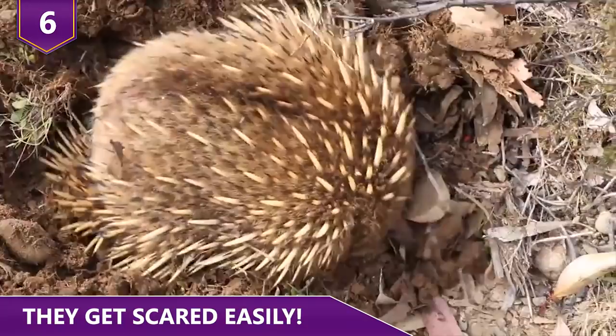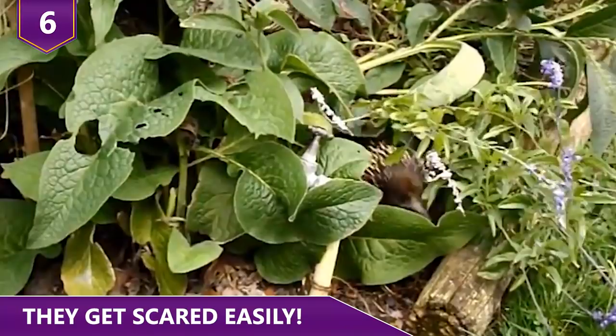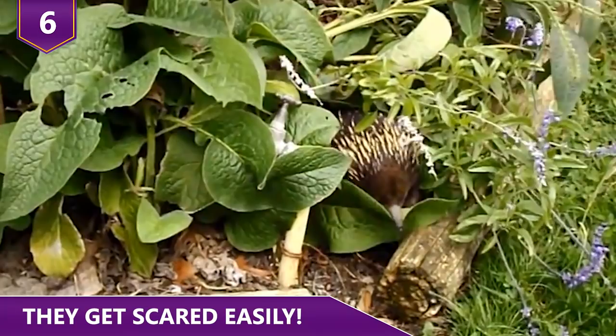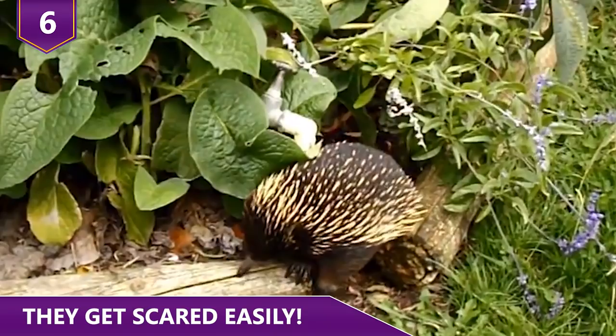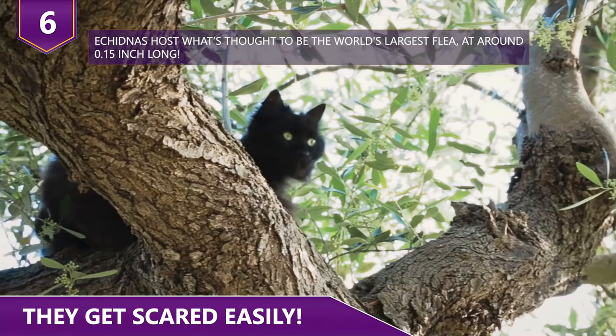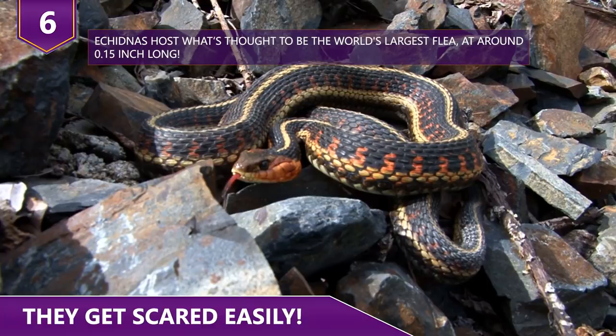They can also protect themselves by curling up into a tight, spiky ball hiding their face and feet. Echidnas are also pretty good tree climbers. Their most common predators include wild cats, foxes, and snakes. Snakes pose a larger threat because they slither into burrows and prey on young, spineless puggles who are unable to protect themselves.